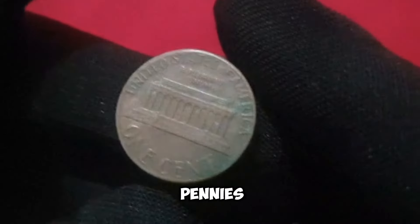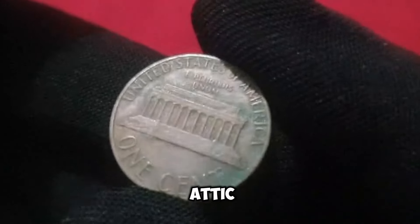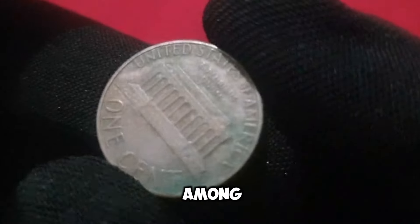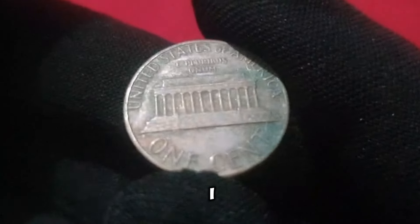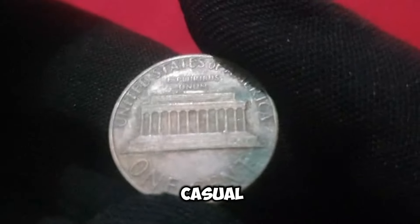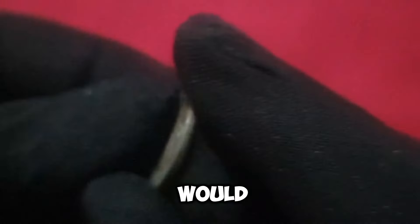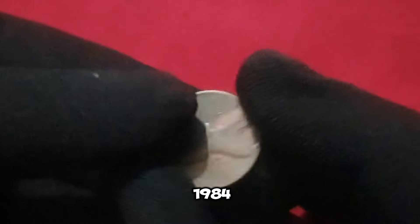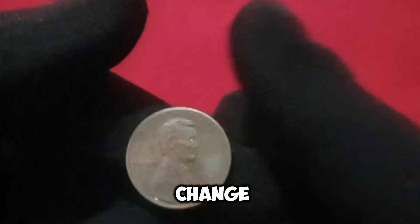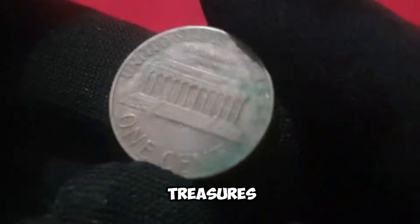I stumbled upon a jar of old coins in my attic and found a handful of 1984 pennies among them. Little did I know, they were worth a small fortune. As a casual collector, I never imagined that a simple trip to the bank would lead me to discover a rare 1984 penny in my pocket change. It just goes to show that you never know what treasures you might find.